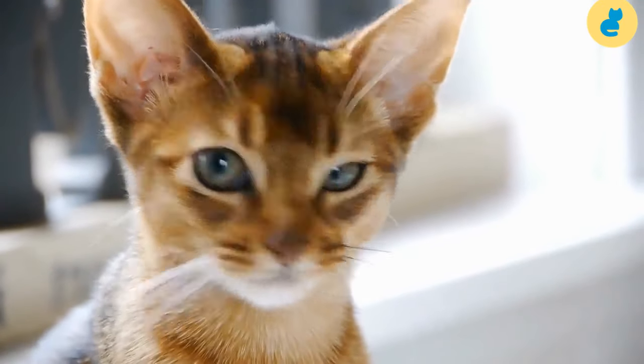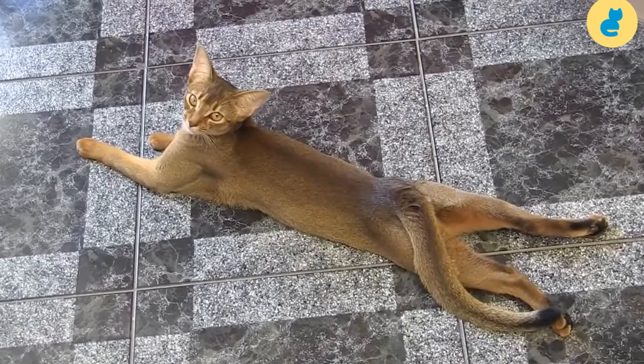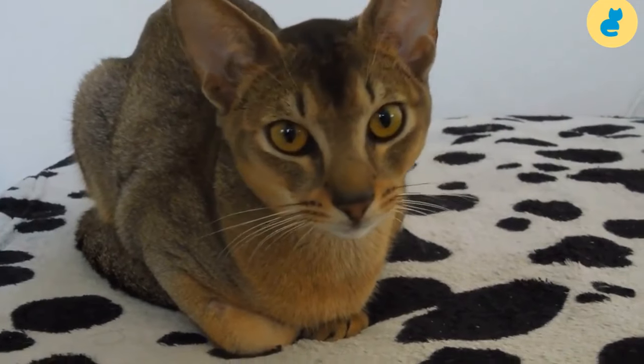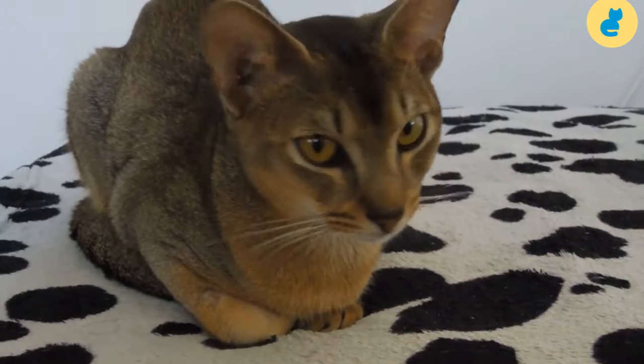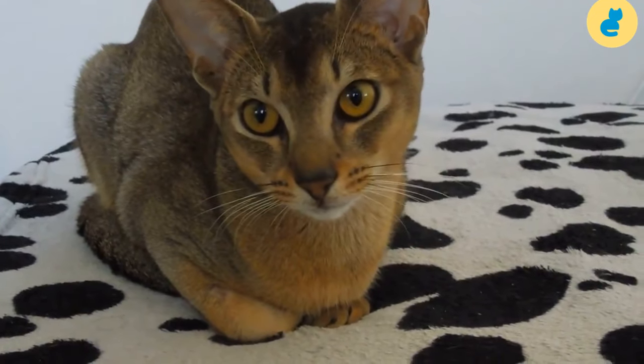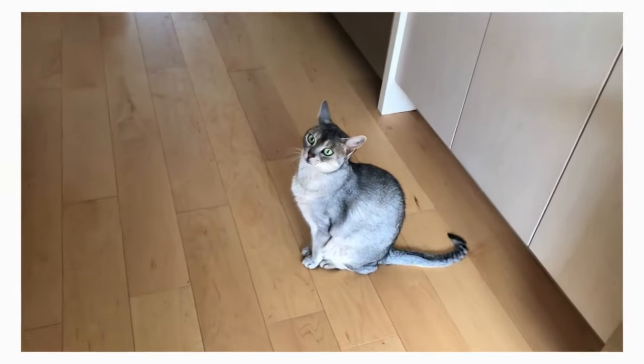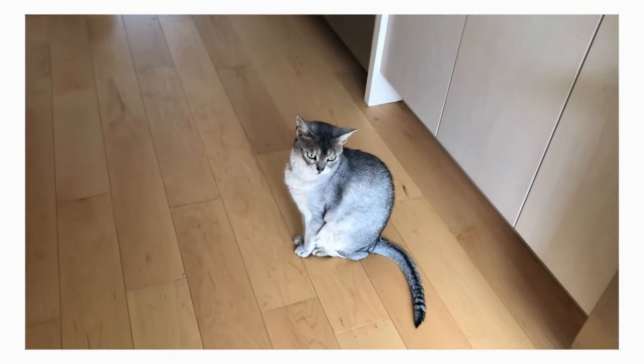Abyssinian kittens are born with dark coats that gradually lighten as they mature, usually over several months. The adult coat should not be excessively short, and it should be ideally dense, compact, and almost silky to the touch. The ticked or agouti effect, which is the trademark of the breed, should be uniform all over the body, although the ridge of the spine and tail, back of the hind legs, and the pads of the paws should noticeably be darker.